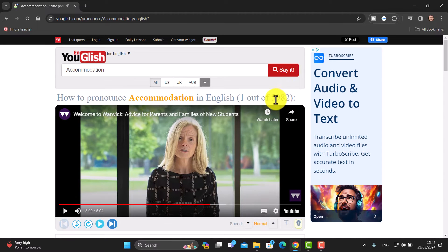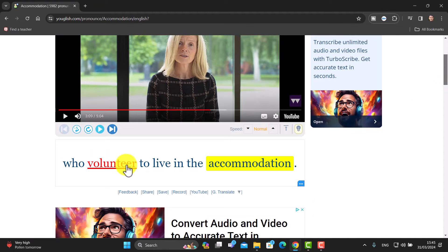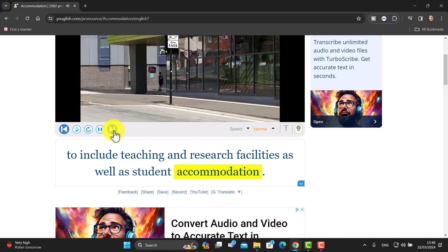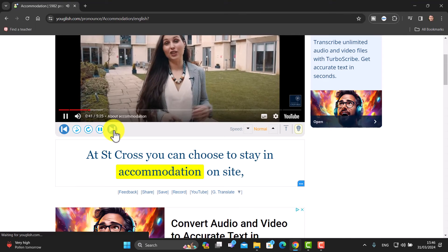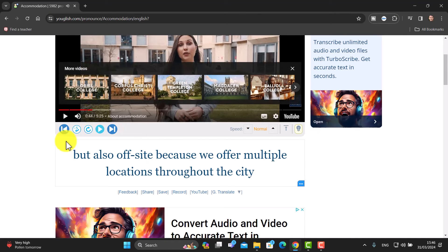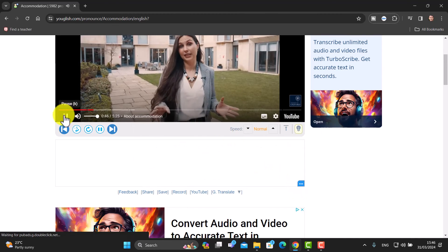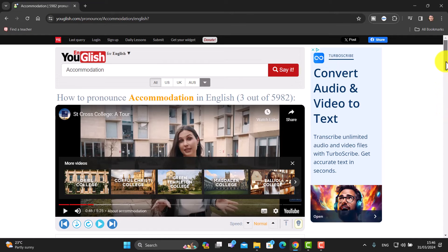I choose English, click 'Say It', and immediately it brings up 5,982 examples. Underneath we can see the sentence where the word 'accommodation' is used. We can play it and move to the next sentence. For example: 'frontier to live in the accommodation', 'science park to include teaching and research facilities as well as student accommodation', 'you can choose to stay in accommodation on site but also off-site'. I can also click on words I don't understand for a quick explanation. It's completely free.